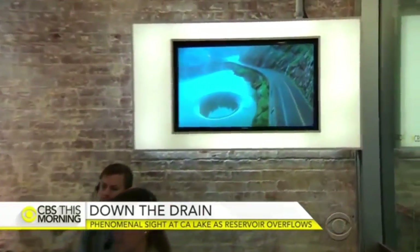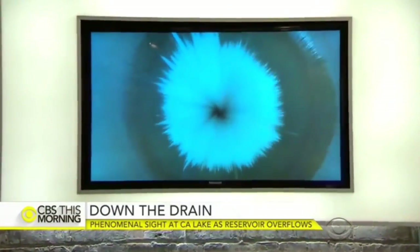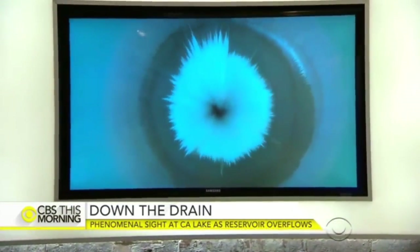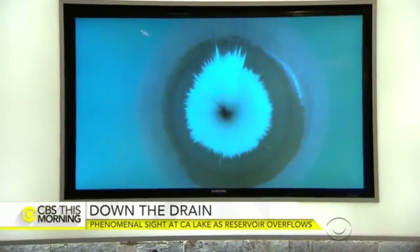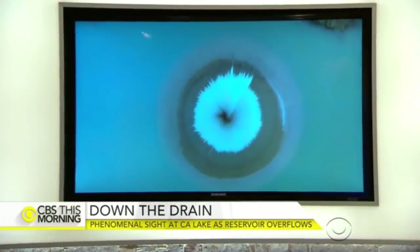California's punishing rain this month has flooded neighborhoods and triggered evacuations. The wet weather was also credited with this rare sight about 60 miles north of San Francisco. Lake Berryessa is filled beyond capacity, so a huge amount of water is literally flowing down the drain. Maria Villarreal shows us the phenomenon that hasn't been seen in more than a decade.